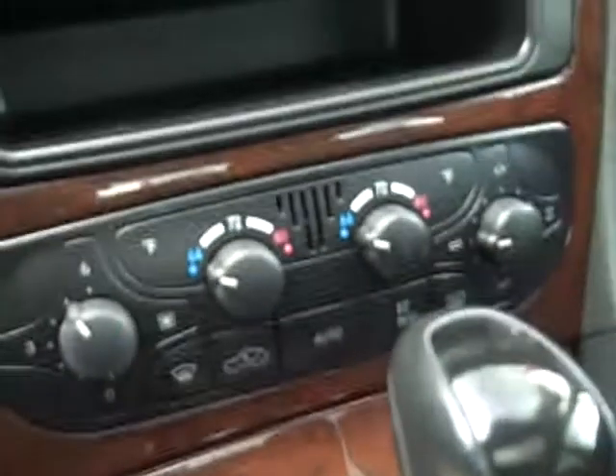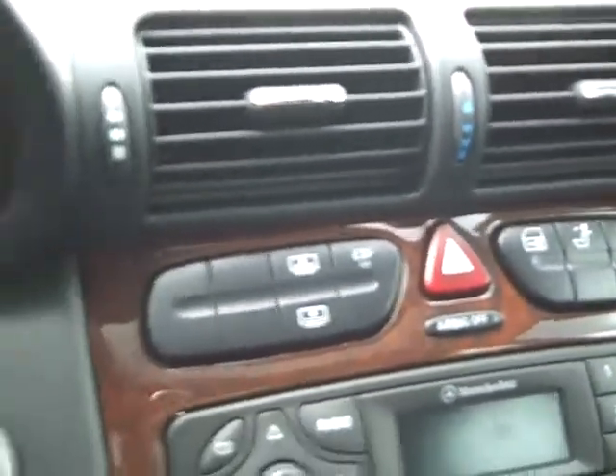The rear seat area. It has the moonroof on top. All the dash work, except for the temperature controls. It's a Mercedes.